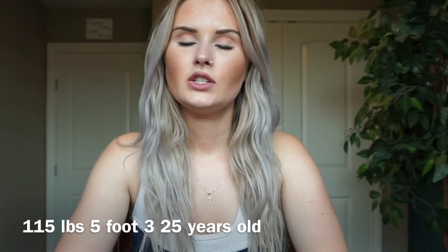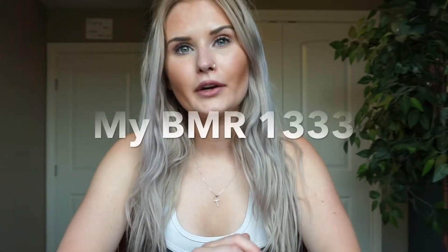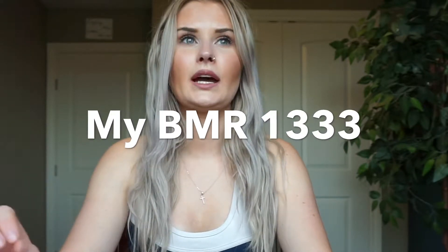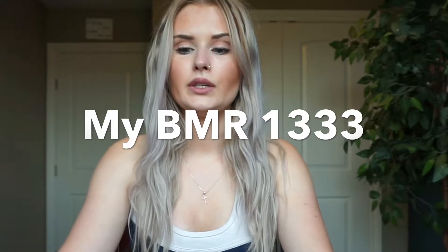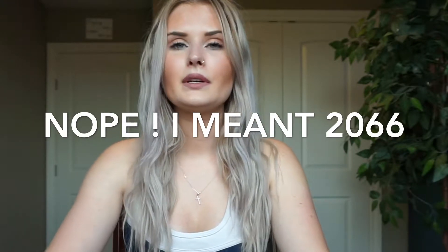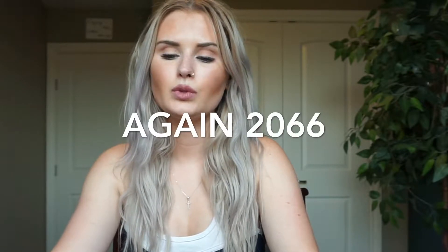For example, I work out five days a week but I pick 1.55 — three to five times a week — just to be a little conservative. My stats: 115 pounds, five foot three, 25 years old, female. My BMR from the equation is 1,333 calories. I multiply that by 1.55 and get 2,066 calories — that's my TDEE, my Total Daily Energy Expenditure.